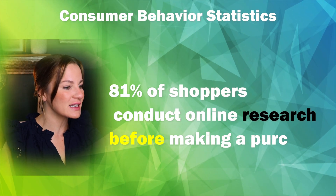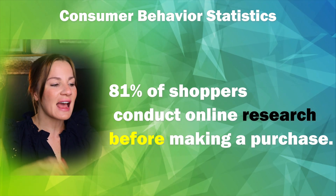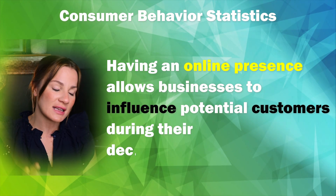I've heard many people claiming that you don't need a website up front when starting your small business, and although this may be true — you can start a small business without a website — I want to go over some statistics. 81% of shoppers conduct online research before making a purchase, showing that having an online presence allows businesses to influence potential customers during their decision-making process. In the beginning, they typically go online to look at a business's website.